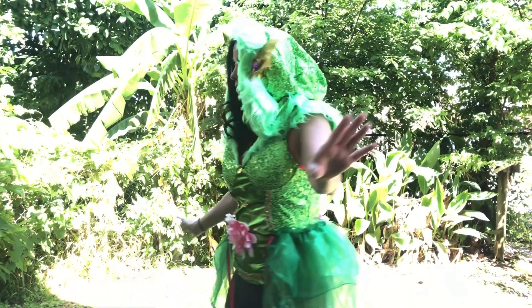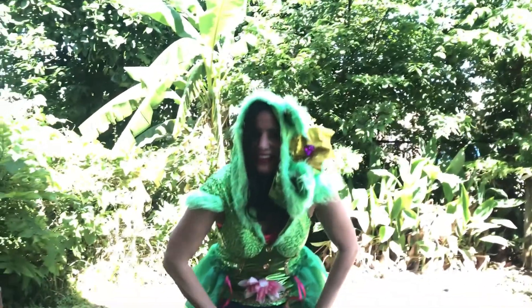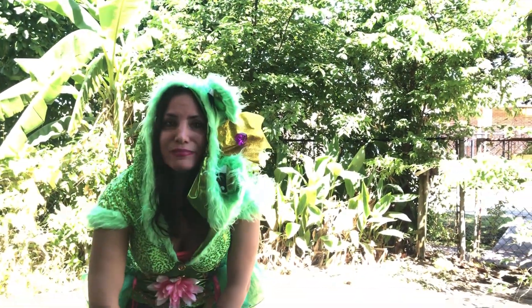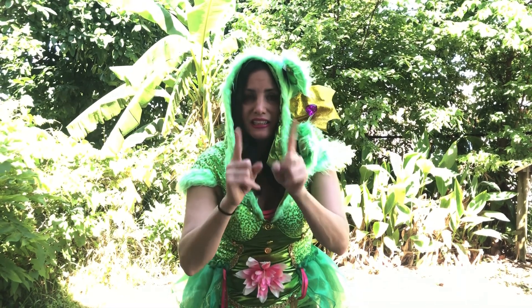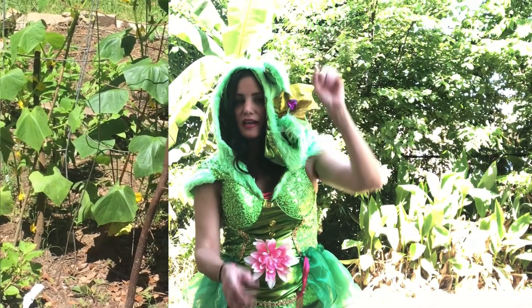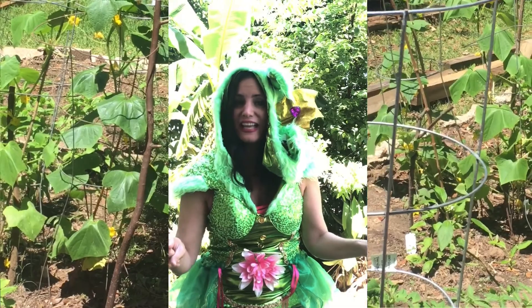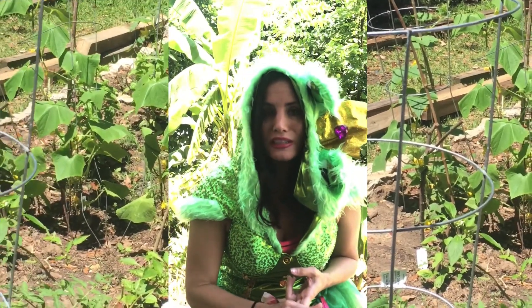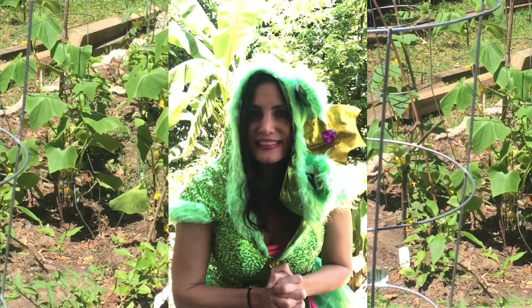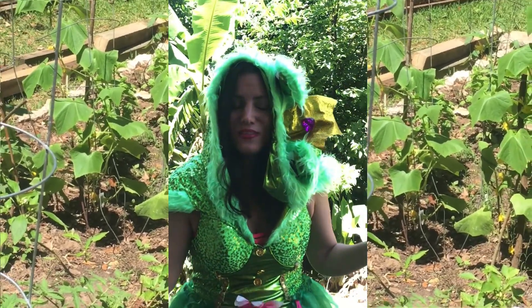Bees are usually yellow and black. The yellow and black stripes are the worker bees. Did you know the queen bee is bigger than the rest of the bees? She is usually one solid color. She bosses everyone around, but that's okay because everybody has their role to play. Bees collect pollen and help pollinate the flowers and trees. They also produce honey and beeswax to make candles.